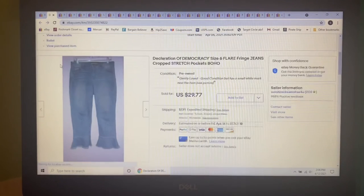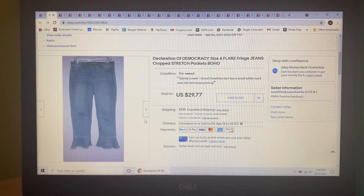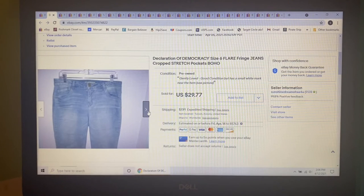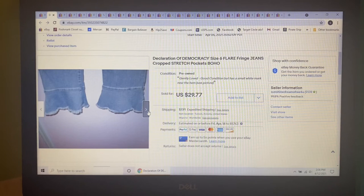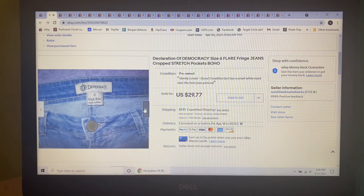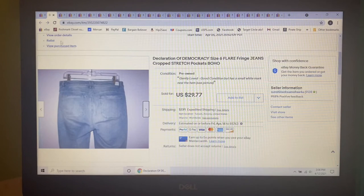Next item I just picked up at my honey hole, paid $1. Look at these little cuffs — these were the cutest things. They're Democracy size 6 flare fringe jeans, cropped. I had them listed for $29.77 and that's what they sold for. The unique cuffs are really what drew me to those.